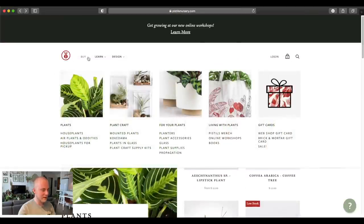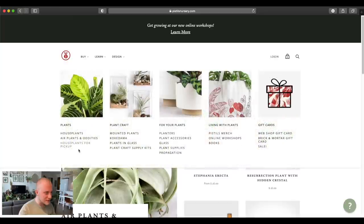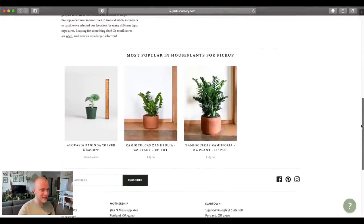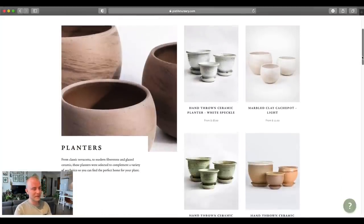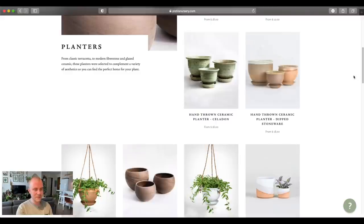Do they still have the rare houseplant section? Air plants and oddities — I'm not sure if this is the section. Maybe they've changed their website. Houseplants for pickup — obviously quite a ways away from Portland. But just curious what they have — probably need to restock soon. But let's just look at the planters too, I really like looking at the planters. I know we're plant shopping today, I'm sorry! But I really like — they carry Running Pottery, which is this type of planter here, where I got some of my inspiration when I was doing pottery. I really really like these — I'll have to get a couple of them someday.